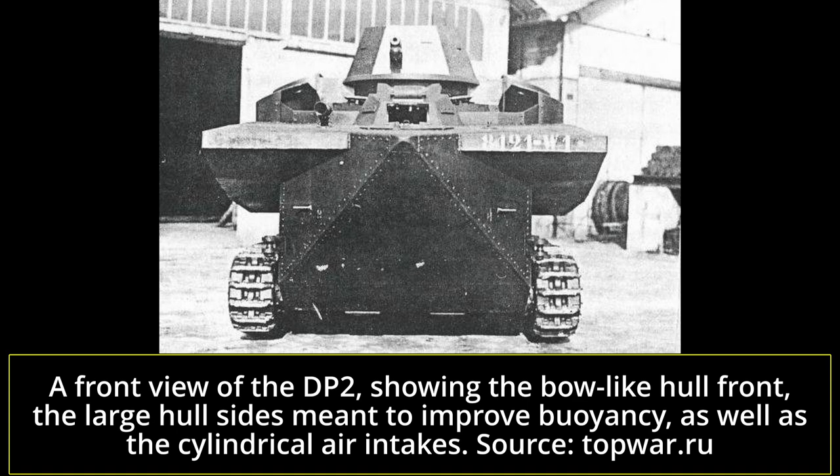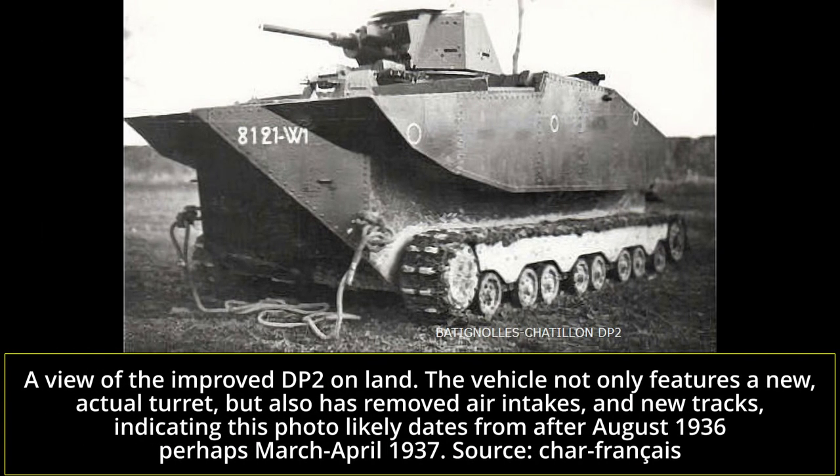It featured an elongated bow-shaped front, designed to fend off small waves, with large floating compartments on the sides. The vehicle suspension was located under these large floating compartments. It was a very small suspension design with what appears to have been a front drive sprocket and a rear idler. The suspension featured eight small road wheels, two independent ones at the front and back, and three ensembles of two. These appeared to have very little mobility planned, with the vehicle overall having a very low, flat track run, as well as poor ground clearance.